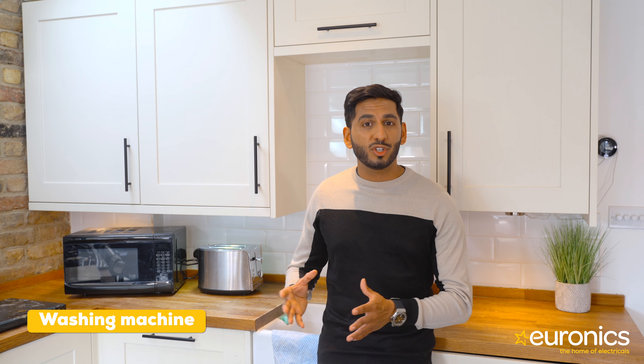Old appliances could be costing you money and using more energy to run. Here are some things to look out for which could mean it's either time to repair or upgrade.